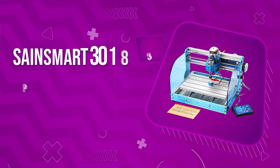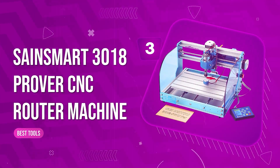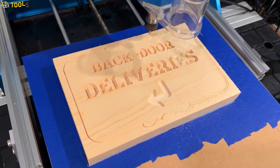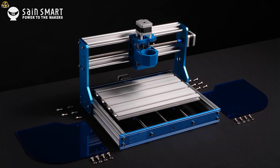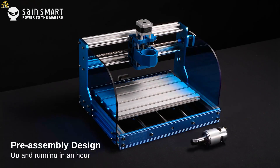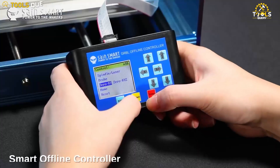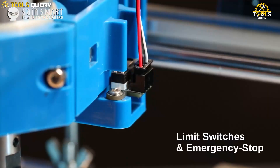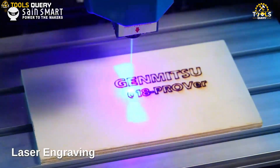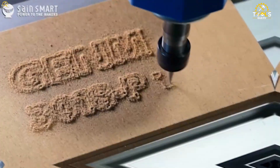Number 3. SaintSmart 3018 Prover CNC Router Machine. One of the standout features is its hassle-free assembly. It comes pre-assembled, and you can get it up and running in less than 30 minutes right out of the box. The 3018 Prover comes with an upgraded offline controller that is more compatible with G-Code. These software solutions allow you to design and convert your ideas into instructions the router can understand and execute.